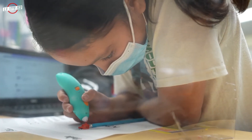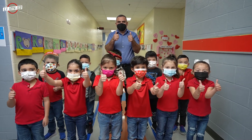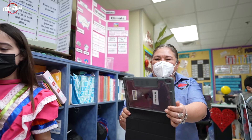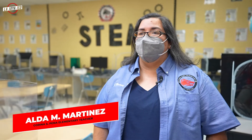Imagine students entering school, bringing with them that wonderful sense of curiosity and inquisitiveness. Our teachers at Corina Pena Elementary are ideal for sustaining and building on this love of learning. Science, technology, engineering, and mathematics are an important part of children's learning.